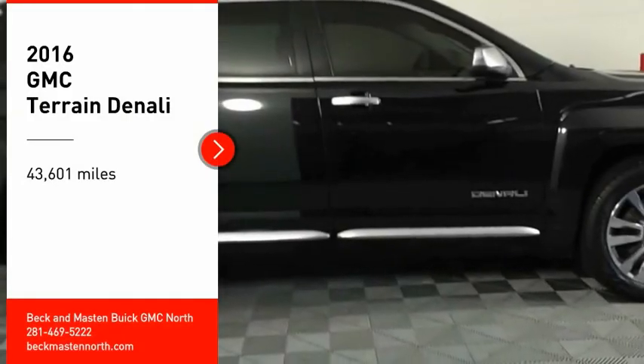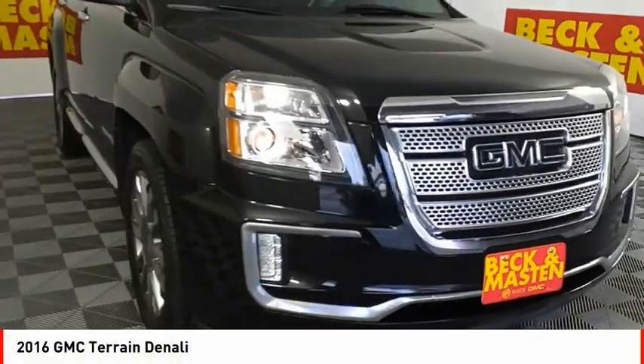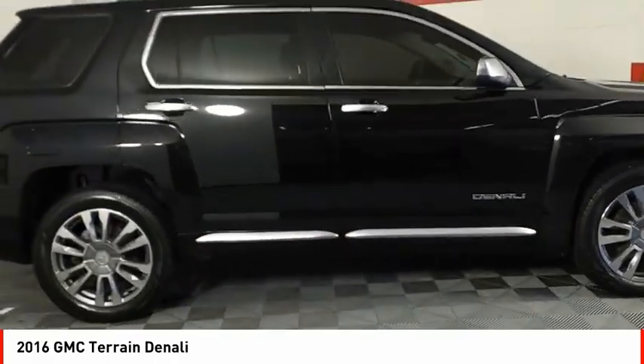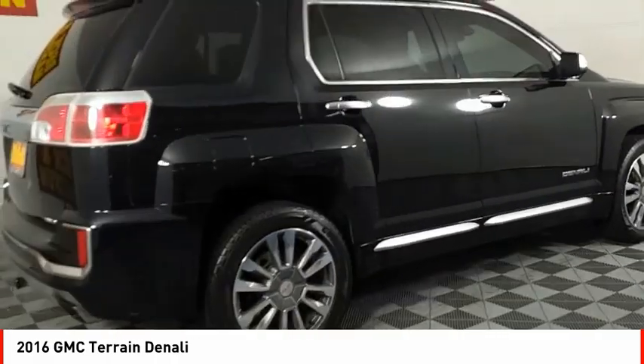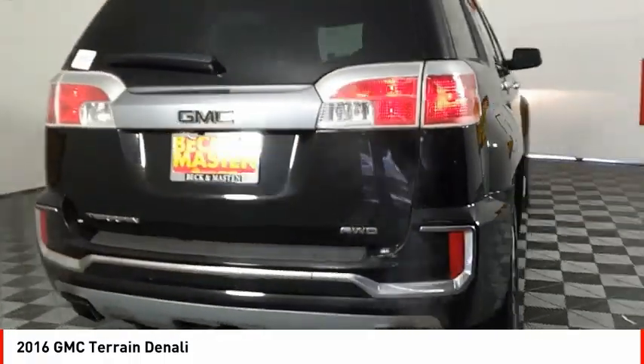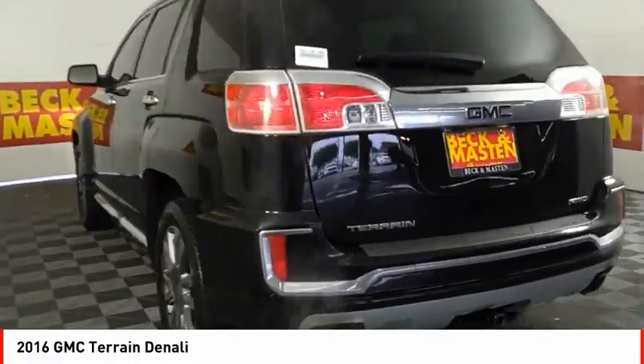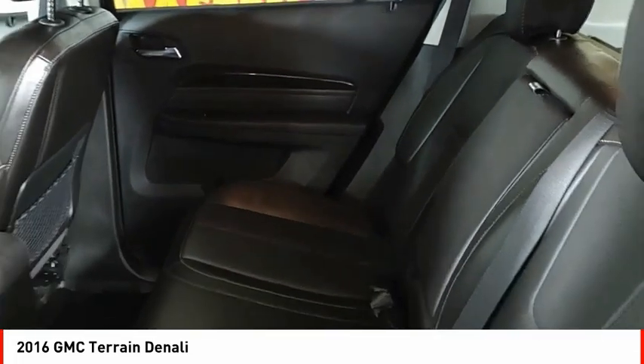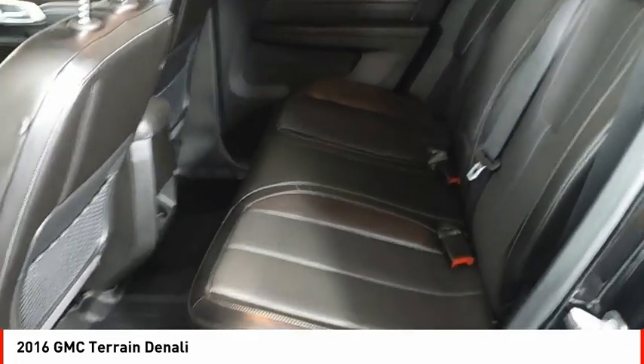We are pleased to show you the 2016 Terrain. The GMC Terrain combines the benefits of a crossover with the style and functionality of an SUV. Terrain offers uncompromised capability, a balanced stance, and a commanding view of the road, letting occupants enjoy a confident driving experience.